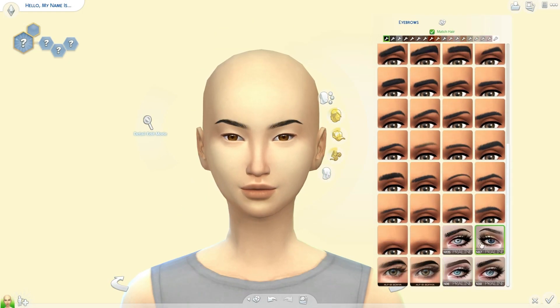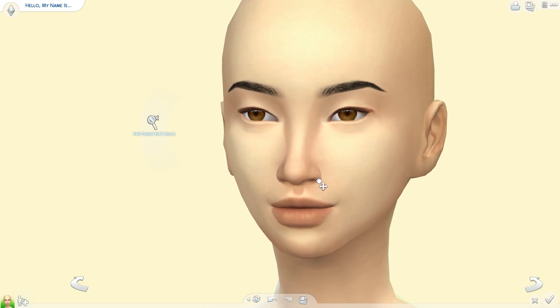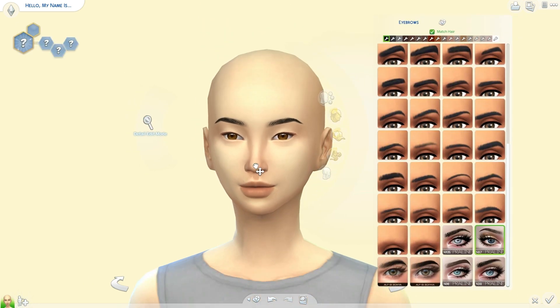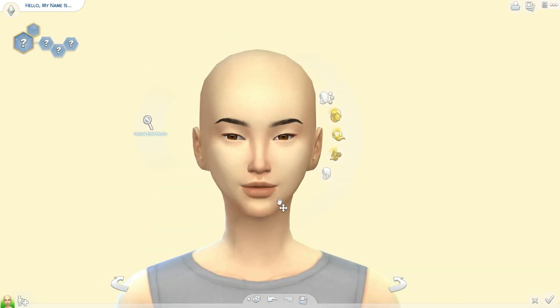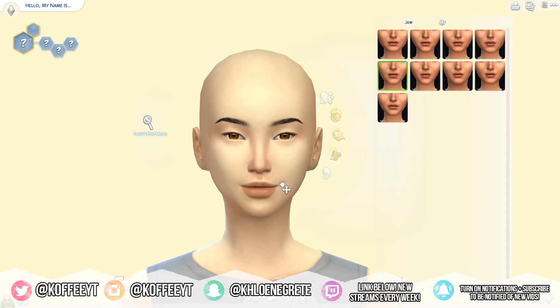Hey guys, it's Kofi and today we are back doing another Create a Sim. I will do my best to put links down below for you guys where you can get most of the special CC that I used, like the kitty whiskers and ears and things like that. I have been challenging myself lately to create more diversified sims, and that's something I wanted to do here.